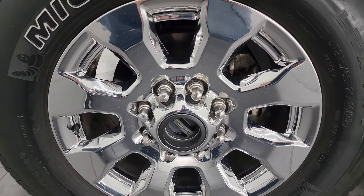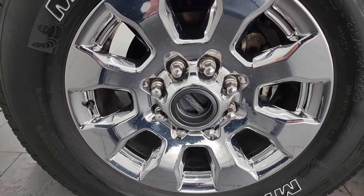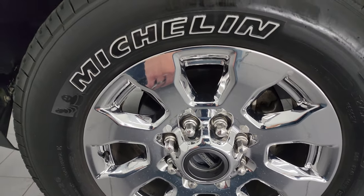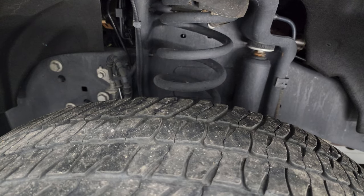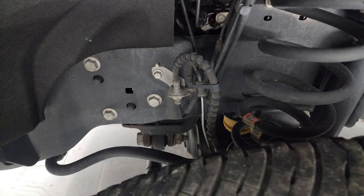It comes with 20-inch chromed alloy wheels in really nice shape — I didn't see scuffs or chipping on the chrome. It does come with Michelin LT 275/65 R20 tires with right around half the tread left, maybe just a little bit under.